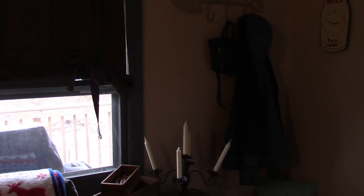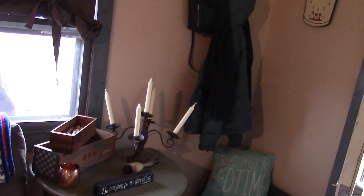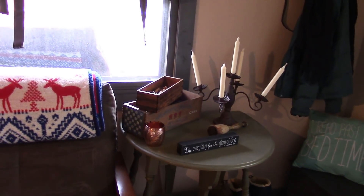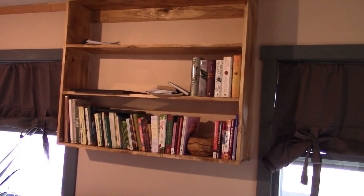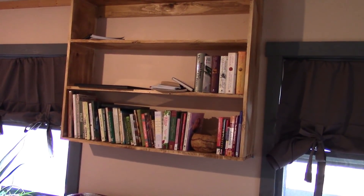Over here we're finally starting to get a little bit of decorative stuff hung up. I'm still not even sure where all my stuff is, but little by little we're getting it out. I forgot I even bought that neat candelabra sitting there — it's kind of like Christmas going through some of these boxes. Paul built me that bookcase and I don't have a lot of my books yet. I still haven't gotten them out of storage, so it's going to take a while.